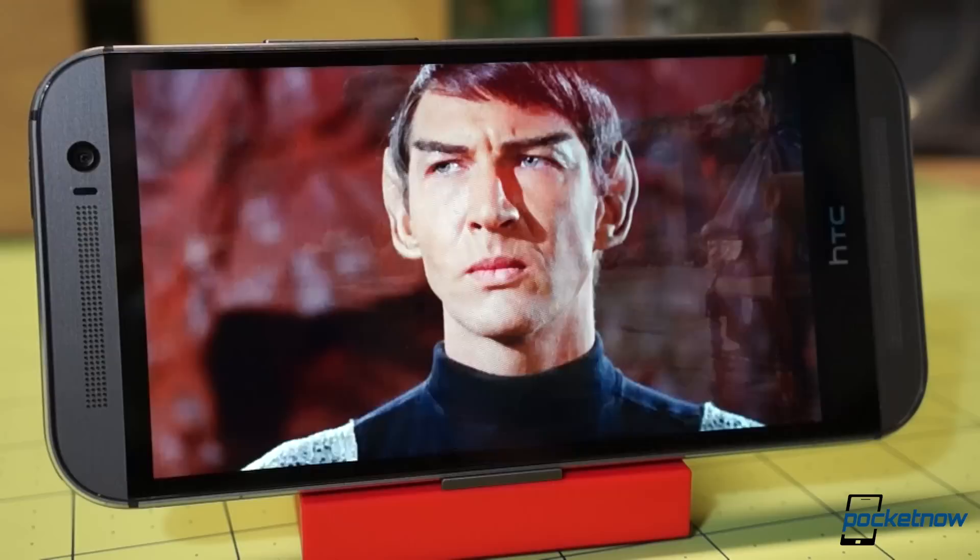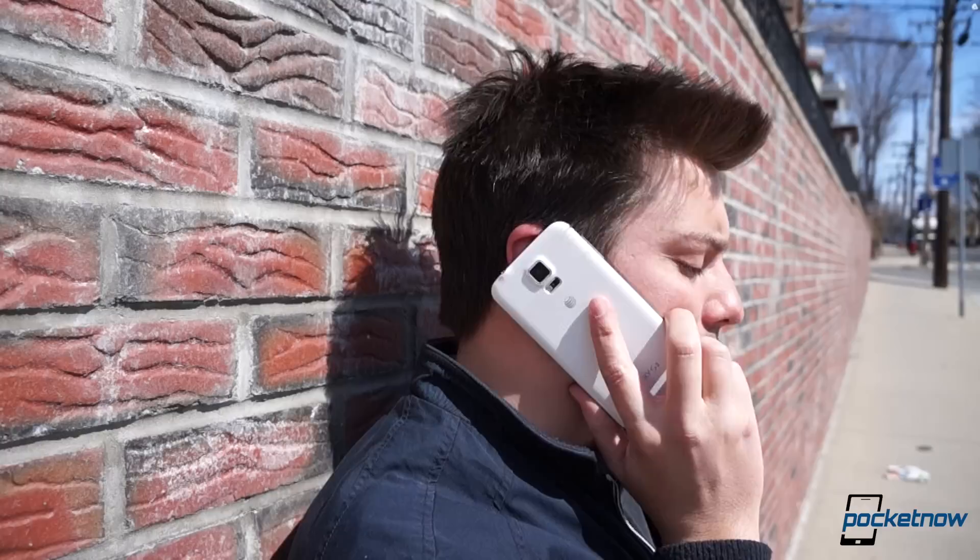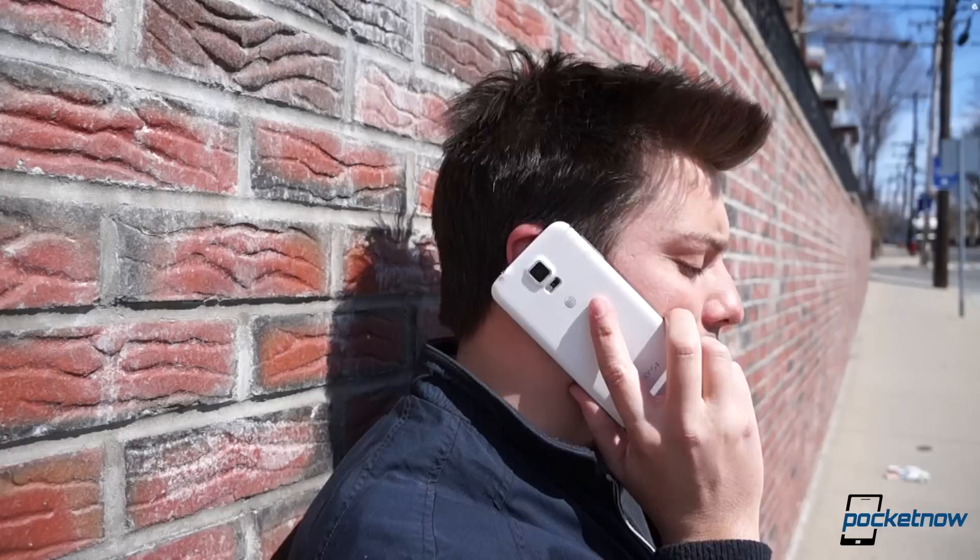And HTC doesn't stop there. Even in regular old plain-jane voice calls — remember those? — quality on the One M8 is far superior, according to the callers we talked to.